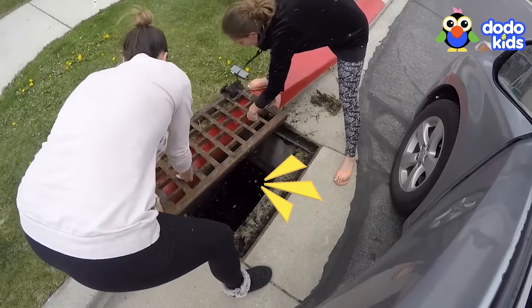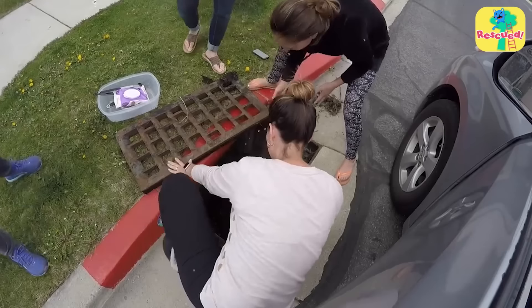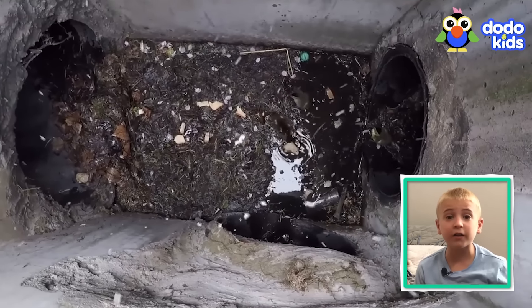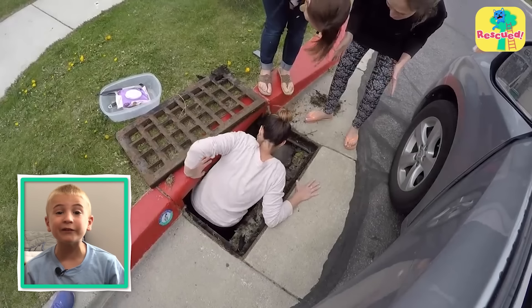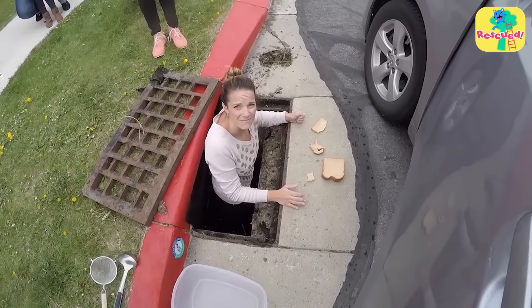"Do you think they're going to get scared?" Getting the ducklings out was not going to be easy. The ducks didn't know the rescuers, and people seemed so big when you were a little duck. So the ducks got scared and ran away into the pipes to hide. But the rescuers didn't give up and they came up with a plan.